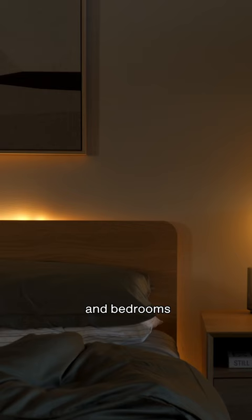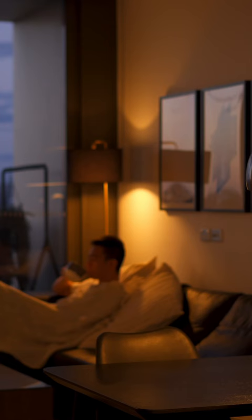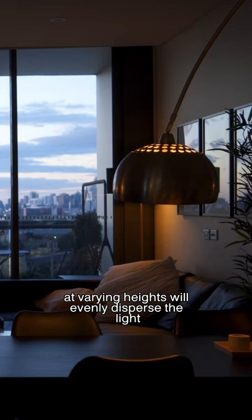Next, create a layered light scheme that features all types of lighting, including overhead, ambient, task, and accent lighting. Having all of these lighting types in a room at varying heights will evenly disperse the light and make your space feel that much cozier.